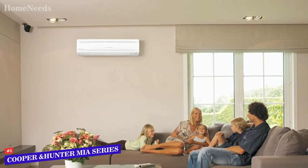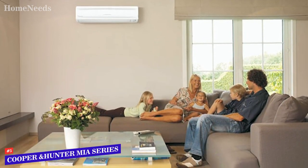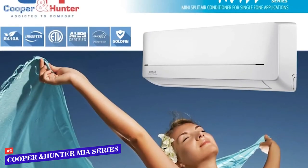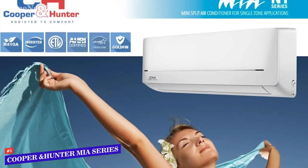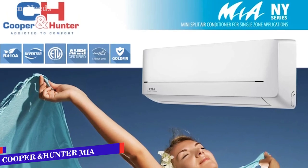Included with the indoor and outdoor units are a 16-foot line set, drainage extension, and more. Once the delivery is received at your home, simply bring out an HVAC professional and you should be enjoying cool or warm air in the very near future.